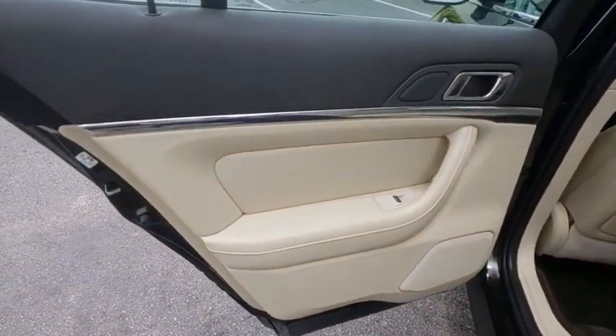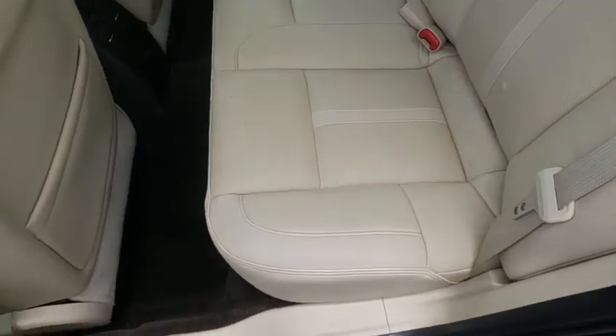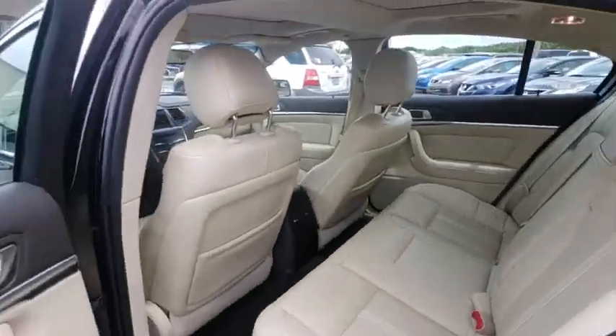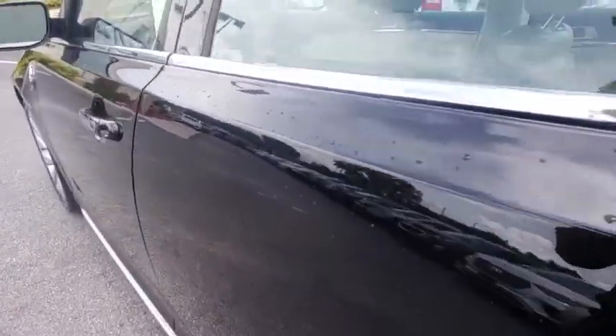Rear window defroster, power windows, electronic stability control, heated front seats, compass, trip computer, tachometer, remote keyless entry, overhead console.